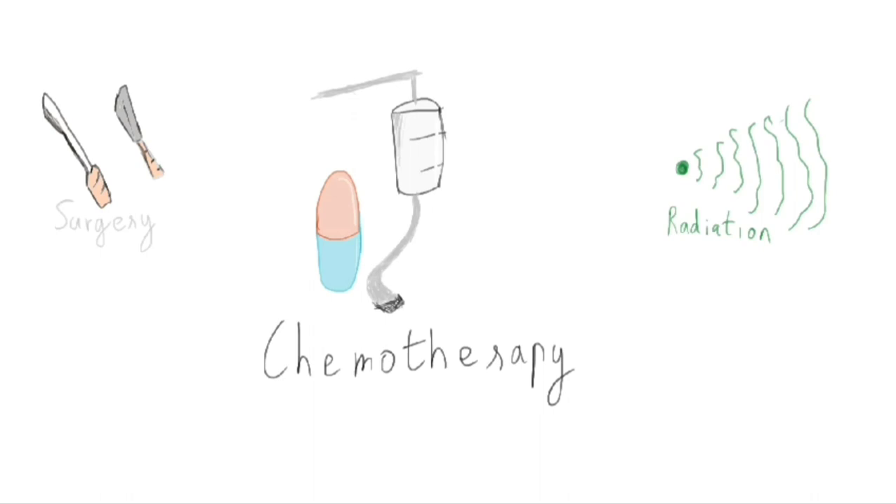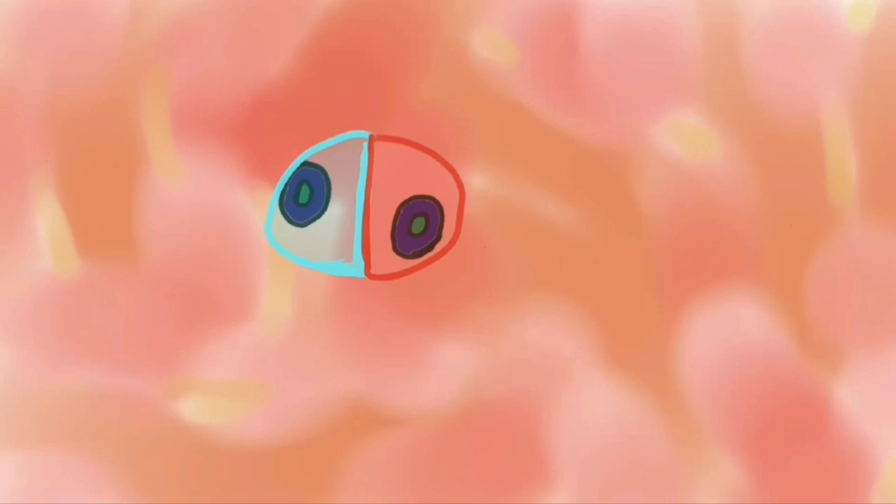Well, there are three main ways: surgery, chemotherapy, and radiation. In chemotherapy, they stop cancer cells before they multiply.